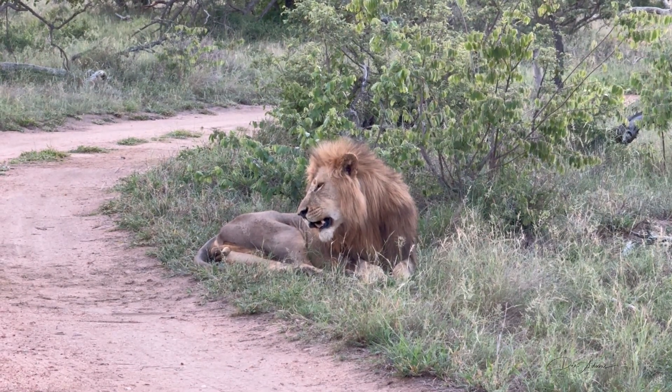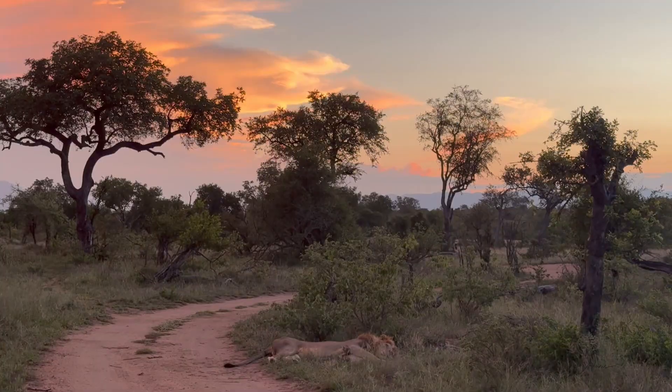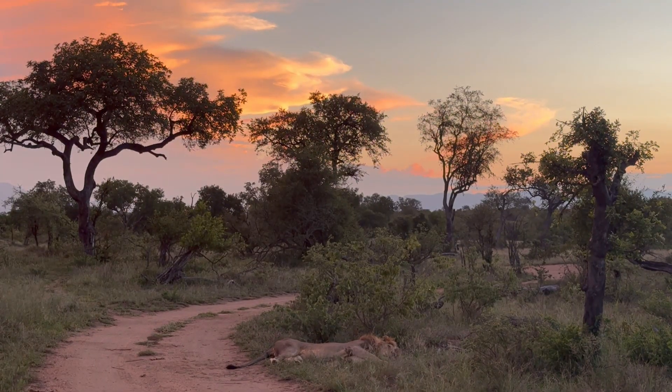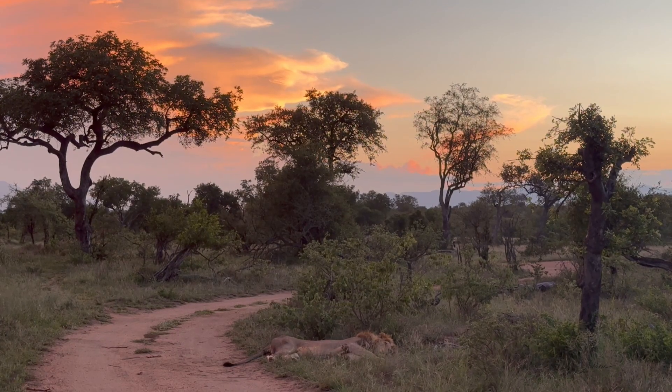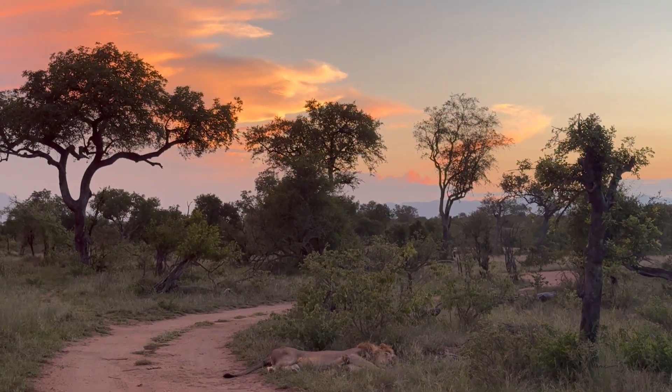How awesome was that? A lion's roar can travel about seven kilometers depending on the weather and the time of year — that's far — and lions recognize each other's calls.